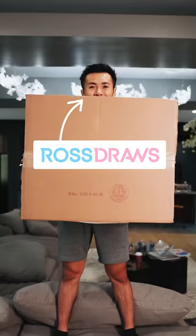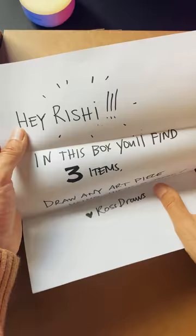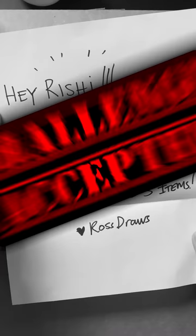The legendary Ross Draws sent me a mystery box with an art challenge. A note in the box read: in this box you will find three items — draw any art piece using these three items. Challenge accepted.